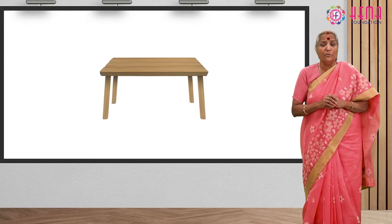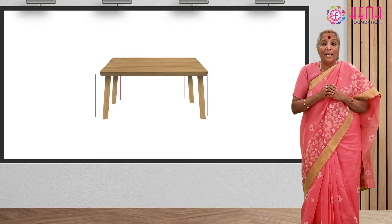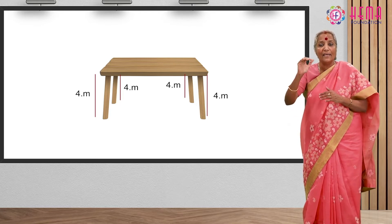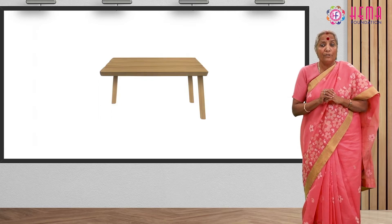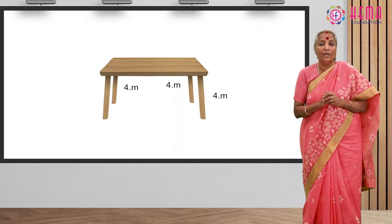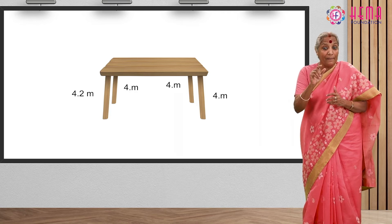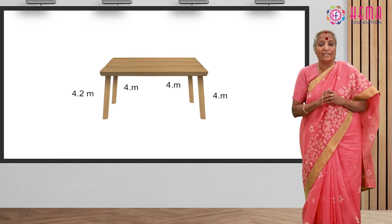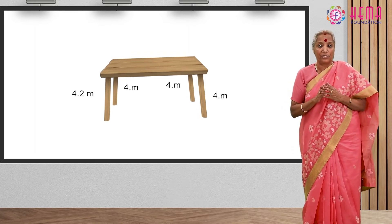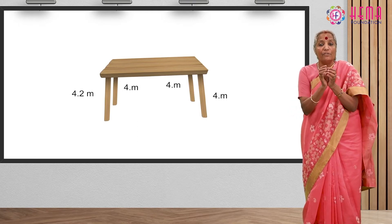Imagine that you wish to make a table. It has four legs, and each must have a length of four meters — this height serves the purpose. You got three legs at four meters, but the fourth one by mistake you made 4.2 meters. Can your table be made? It won't be stable and the tabletop will be slightly in a slanting position. What brought this difference? The additional 0.2 meters.